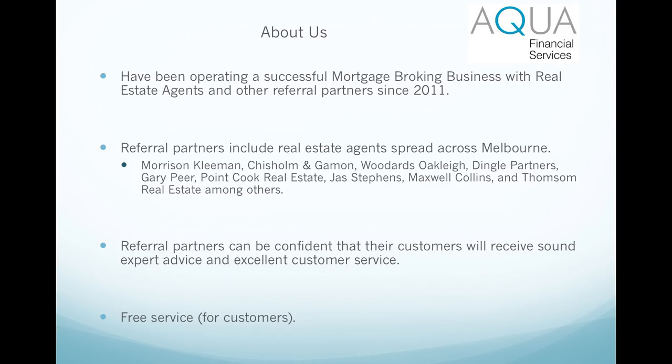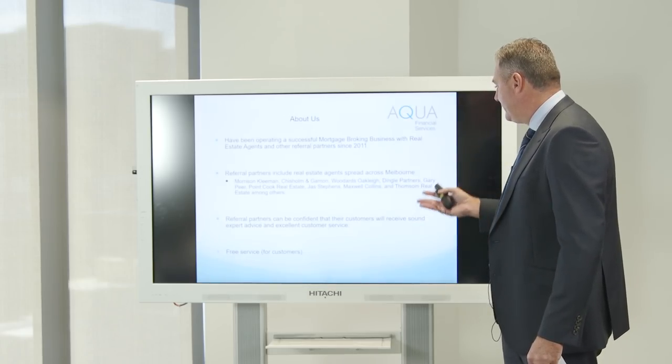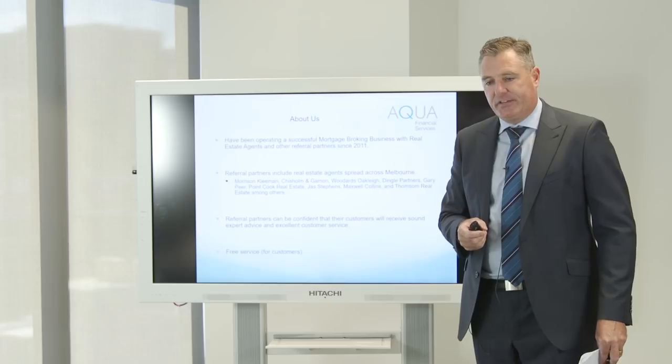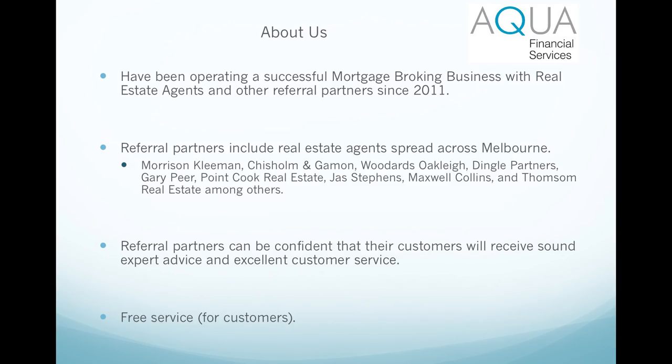There are some of Melbourne's leading real estate agents: Morrison Kleeman, Chisholm and Gaiman, one of the Woodards franchises, Dingle Partners, Gary Peer, Point Cook Real Estate, Jazz Stevens, Maxwell Collins and Thompsons. It's quite a diverse group of agents scattered pretty much all across Melbourne and beyond. It gives you a bit of a feel of the demographic that we work with - it's very, very broad.